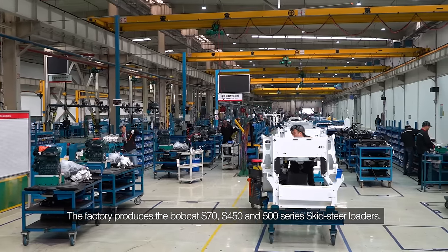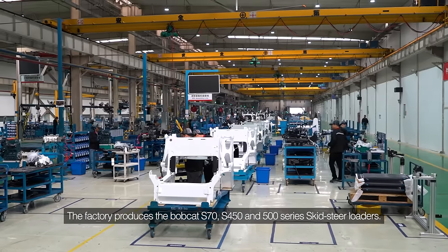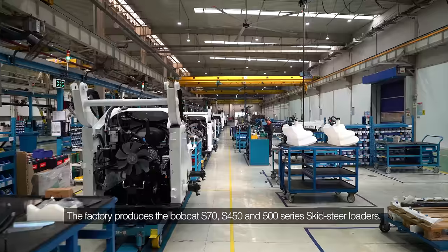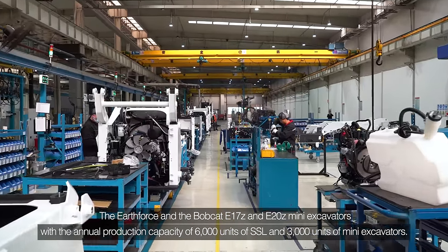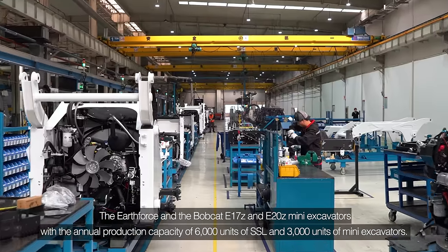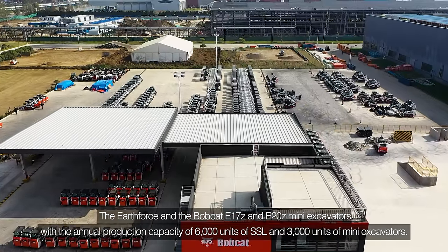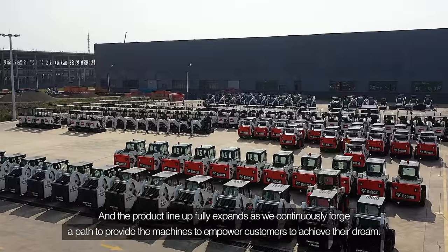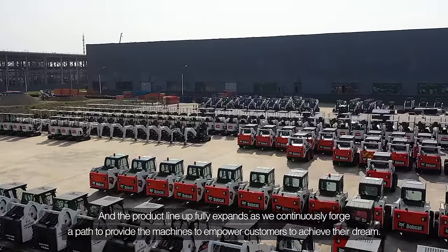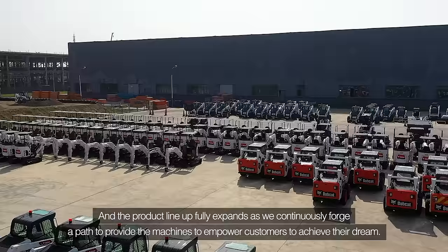The factory produces the Bobcat S70, S450, and 500 series skid steer loaders, the Earth Force, and the Bobcat E17 and E20Z mini excavators, with an annual production capacity of 6,000 units of SSL and 3,000 units of mini excavators. The product lineup will expand as we continuously forge our path to provide machines that empower our customers to achieve their dream.